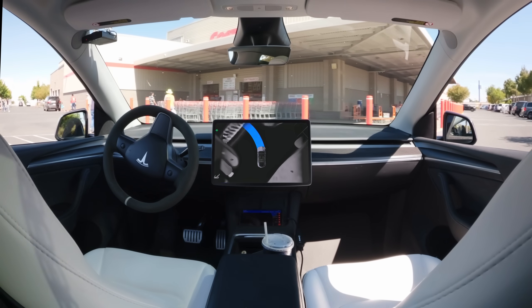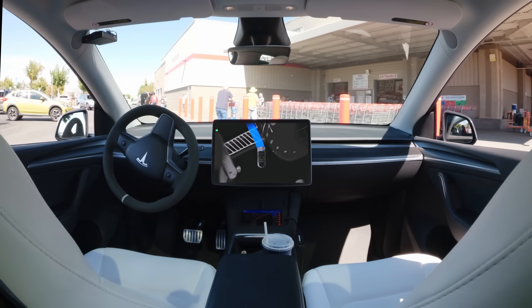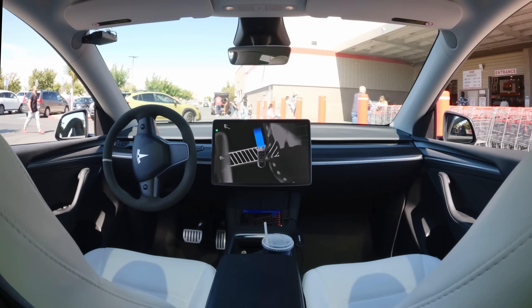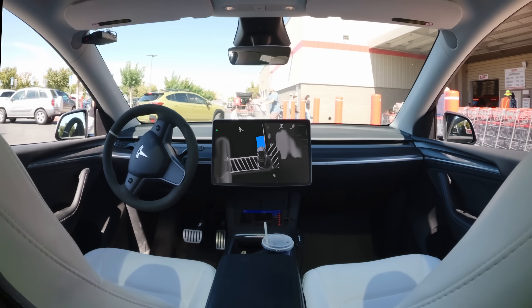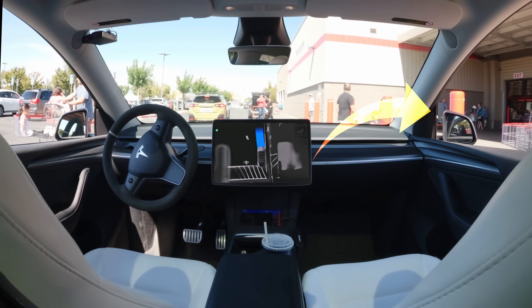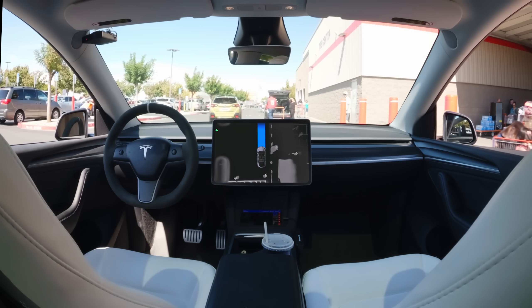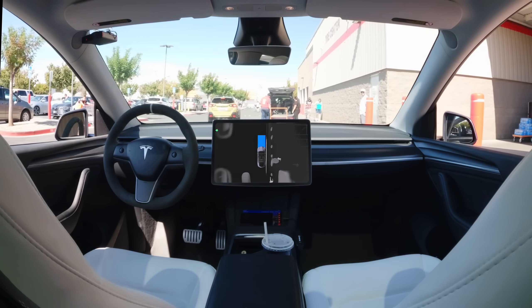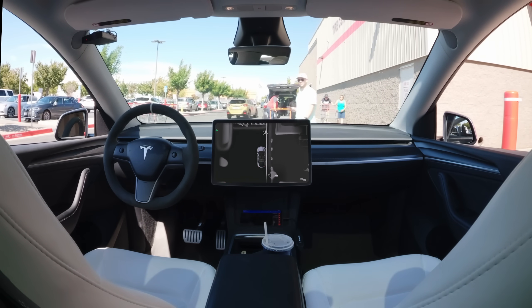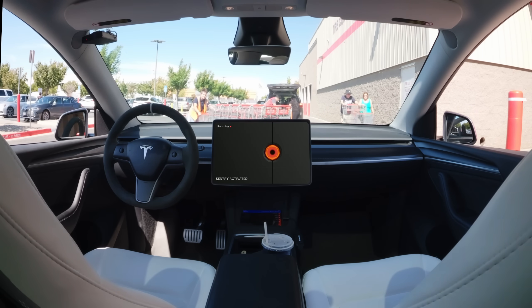Just check out how naturally it handles driving to the front of this store to pick me up. It's slowing down enough to give all the pedestrians around the right-of-way, but never comes to a full stop, which does a really good job of showing its intentions. Then, as soon as the lady on the right-hand side with the cart stops to give it the right-of-way, it immediately proceeds. There's a lot of really small nuances to situations like that, and judging by the fact that nobody even really seemed to glance twice at the car, I'd say it's handling those nuances better than ever.